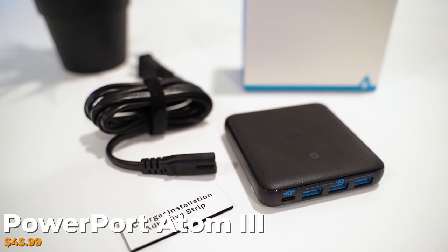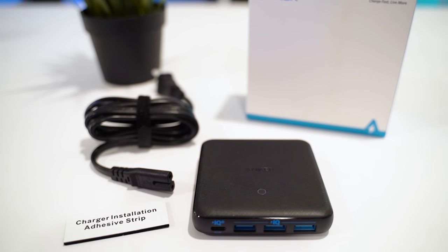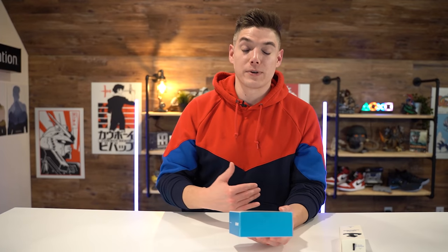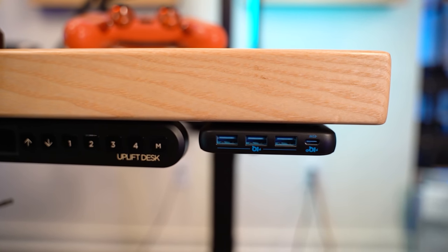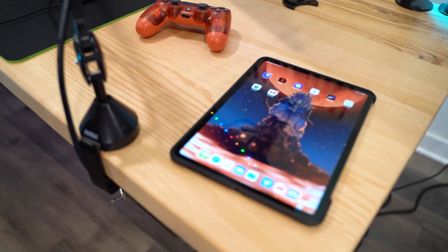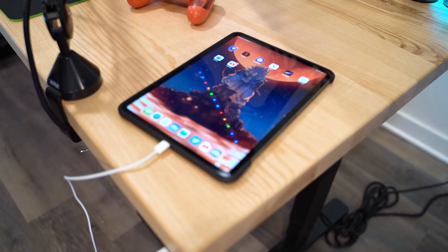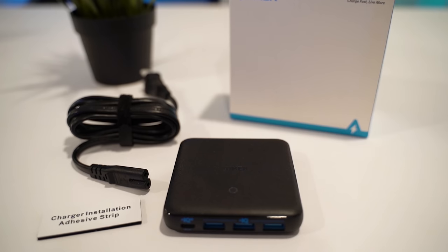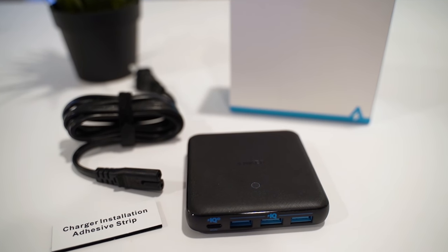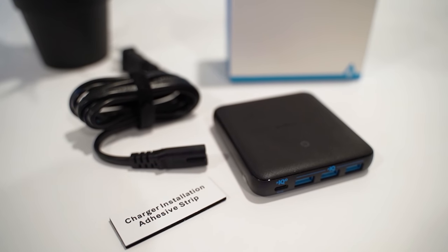The last item is the Anker PowerPort Atom 3, the slim model. I was looking for something that could go under my desk and make charging all my devices easier — specifically something that works with an iPad Pro. This is a 65-watt four-port USB charger which costs $45.99, making it the most expensive item today. It has a 45-watt USB-C port that can charge an iPad Pro and even some smaller MacBooks, as well as three other ports supporting fast charging for Apple and Samsung devices. It also comes with adhesive tape so you can mount it under your desk.